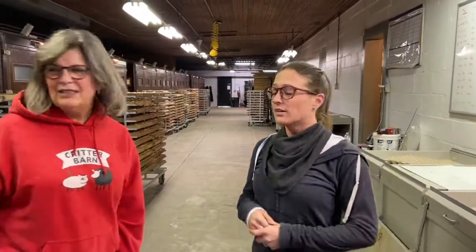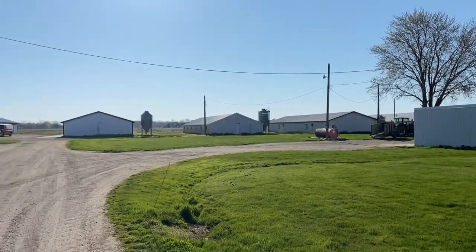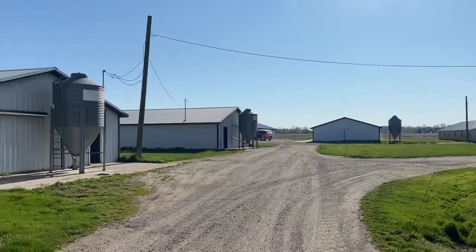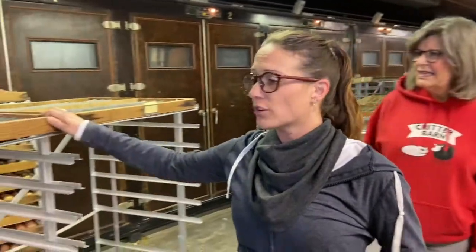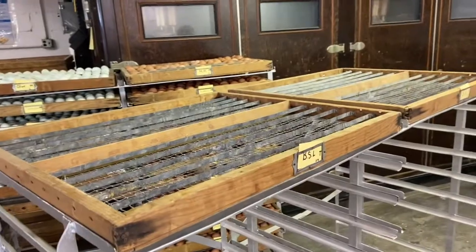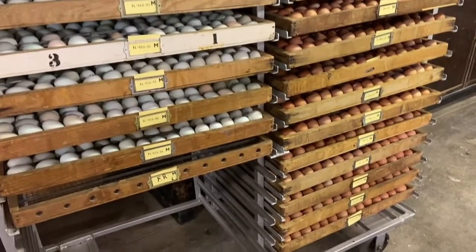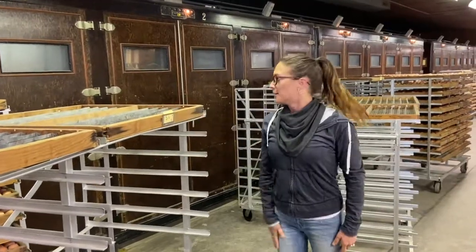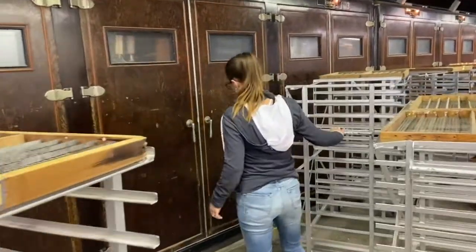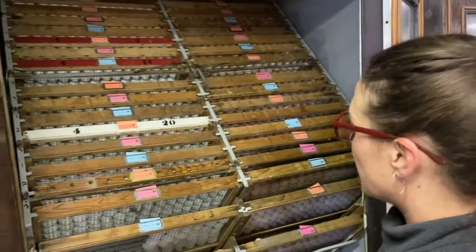So this is our egg department — this is where everything kind of starts. We have our breeder flocks out back that we breed and maintain, and we gather the eggs by hand twice a day. Then they come in here and we set them on our setter trays. Each tray will hold about 180 standard-size eggs, and 12 trays on each side for our setting purposes. Once they are set and tagged by breed, they go into our setters.